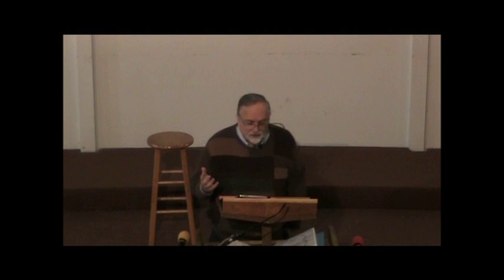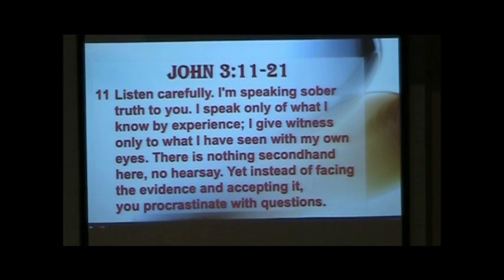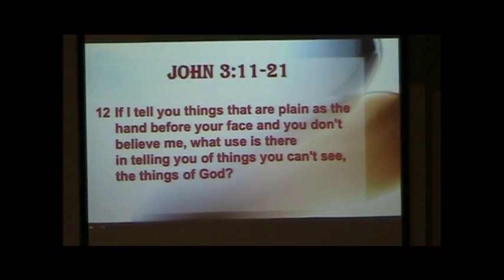What does Christ call us to do? What does Christmas cost us? In John 3, Christ calls us to conversion. Listen carefully: 'I am speaking sober truth to you. I speak only of what I know by experience. I give witness only to what I have seen with my own eyes. There is nothing secondhand here, no hearsay. Yet instead of facing the evidence and accepting it, you procrastinate with questions. If I tell you things as plain as the hand before your face, and you don't believe me, what use is there in telling you of things you can't see — the things of God?'